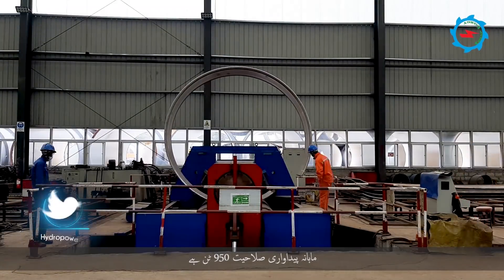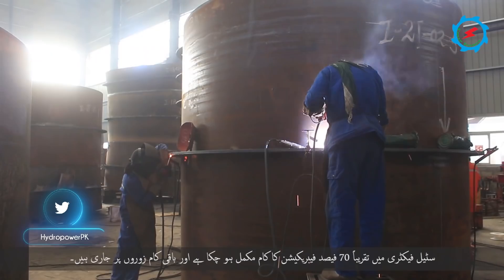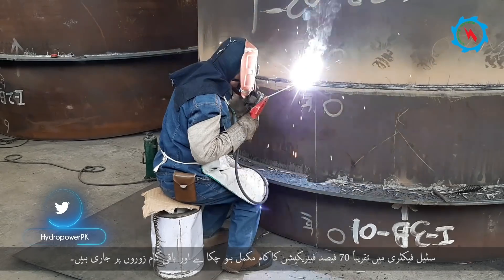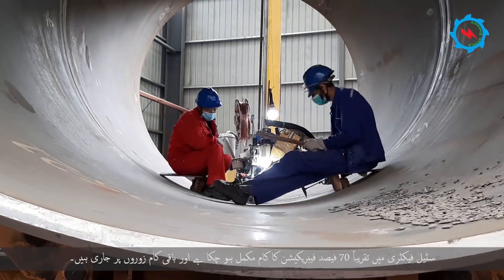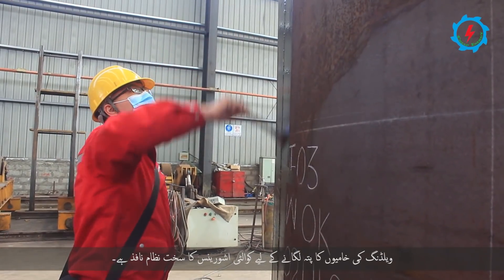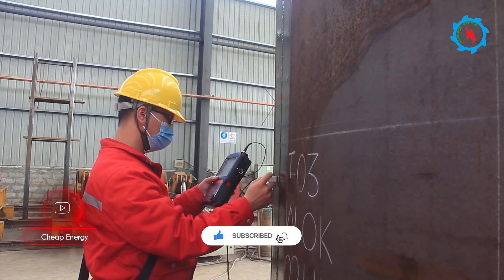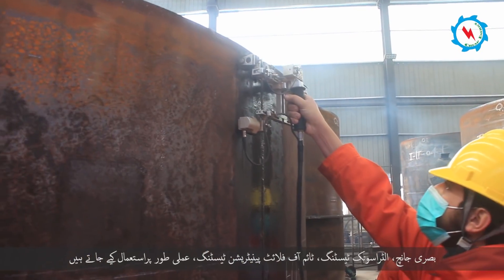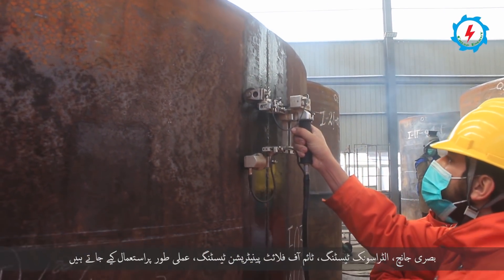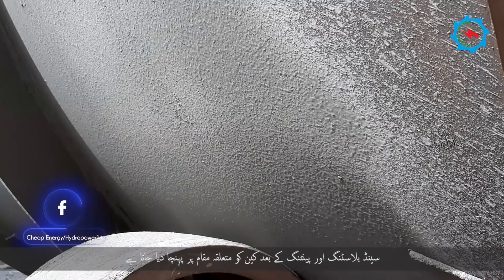The peak monthly manufacturing capacity is 950 tons. Approximately 70% of fabrication works in the steel factory have been completed and the remaining works are going on in full swing. A strict quality assurance system is exercised to detect welding flaws. Non-destructive testing including visual testing, ultrasonic testing, penetration testing, and time-of-flight diffraction (TOFD) is in practice. After sandblasting and painting, the cans were transported to the respective site.